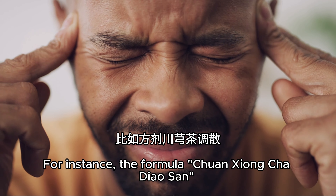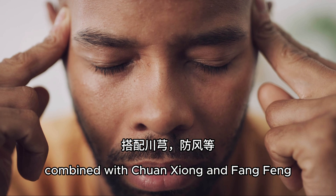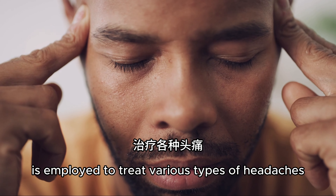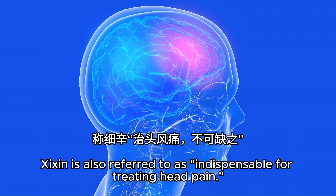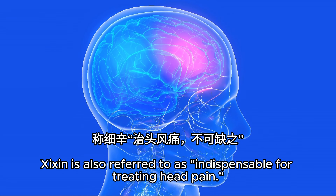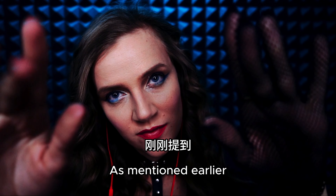For instance, the formula Quanxiong Cha Diaosan combined with Quanxiong and Fangfeng is employed to treat various types of headaches. Xixin is also referred to as indispensable for treating head pain.